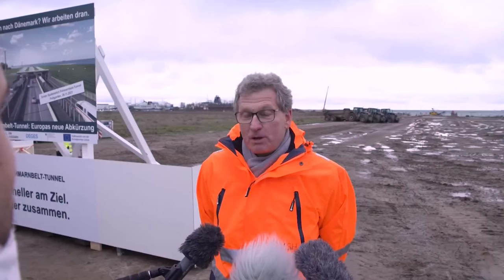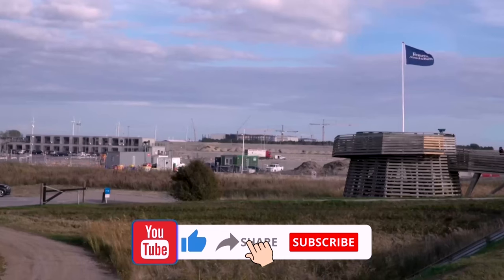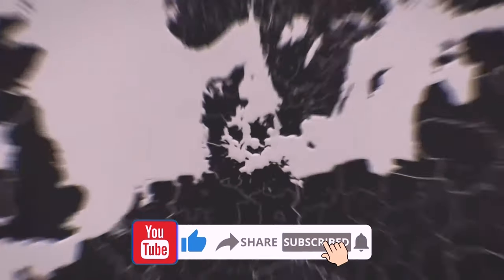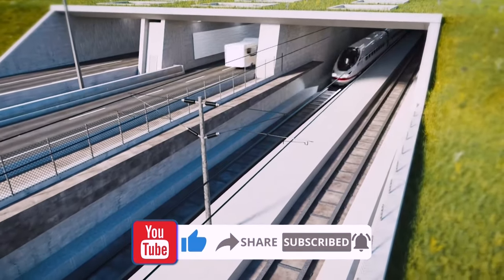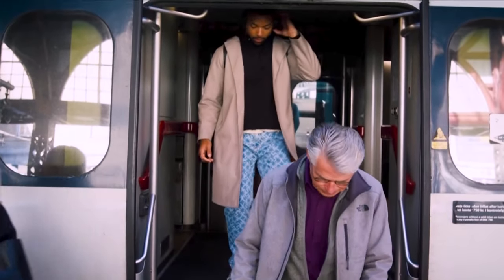What do you think about this colossal creation? Share your thoughts in the comments below. If you enjoyed this video, please give it a thumbs up and subscribe to our channel for more updates on this project and other exciting developments around the world. Until next time, stay safe.